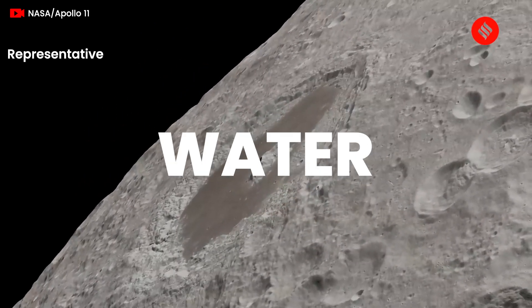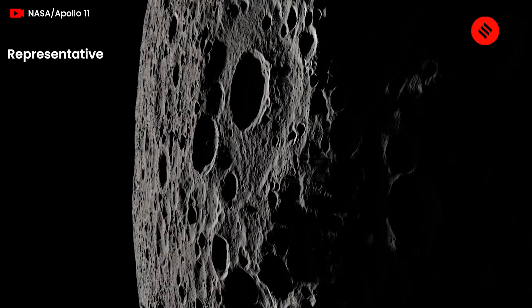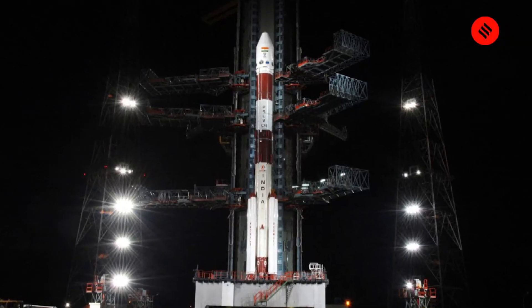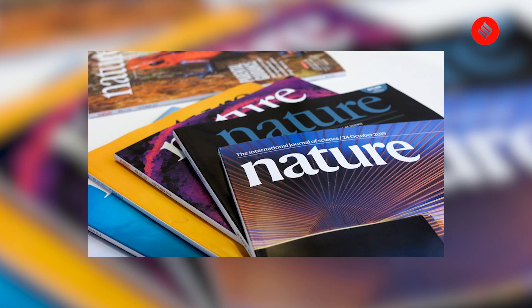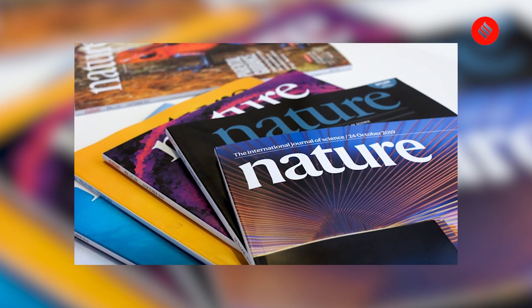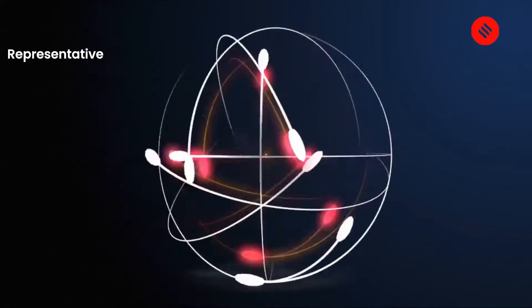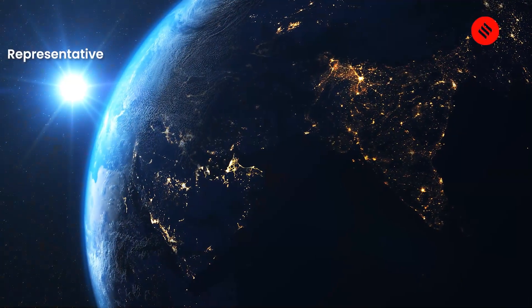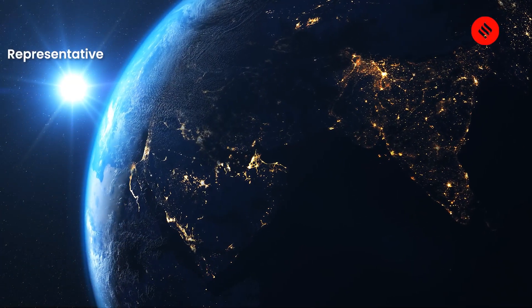What's the origin of water on the Moon? Scientists are trying to figure that out with data from the Chandrayaan-1 mission. A study published in the journal Nature Astronomy suggests that high-energy electrons in our planet's plasma sheet are contributing to the weathering process on the lunar surface.